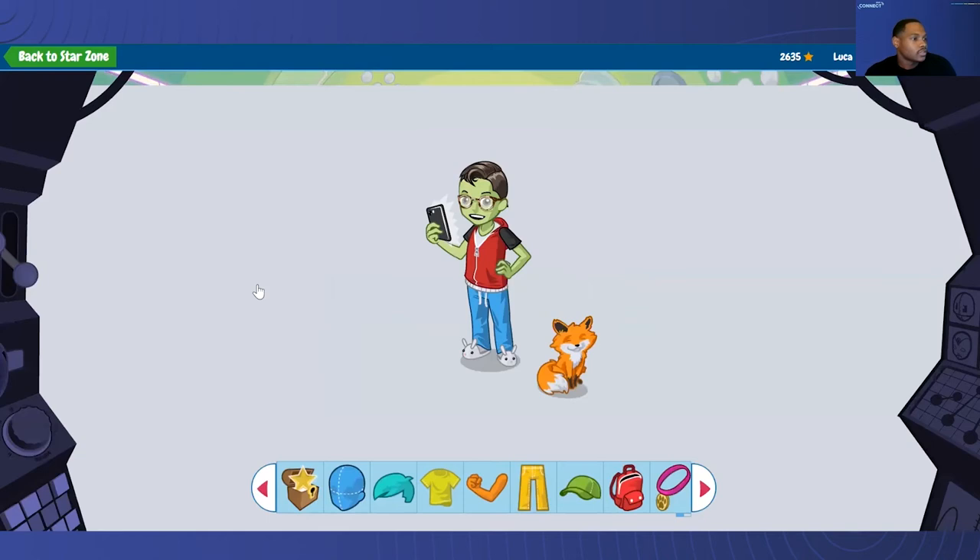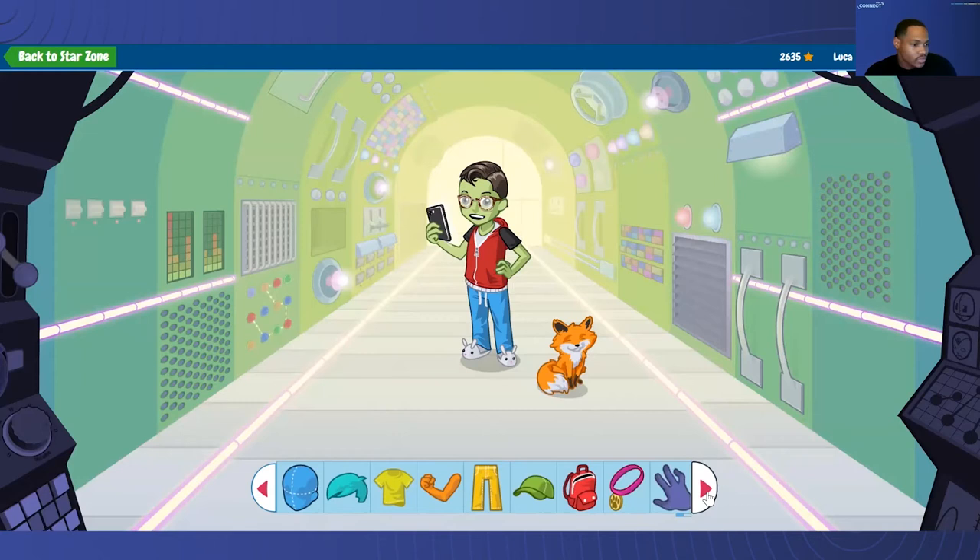I'm going to click on Star Zone. I'm going to show you this cool feature — an avatar builder. Currently, this is what Luca looks like. Pretty cool. But we can actually use some of these stars to buy some new stuff.